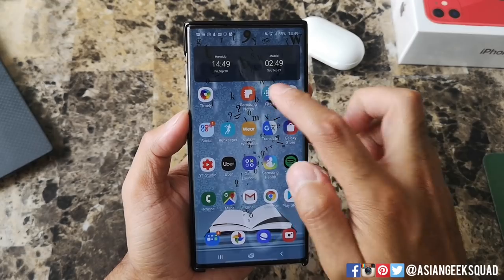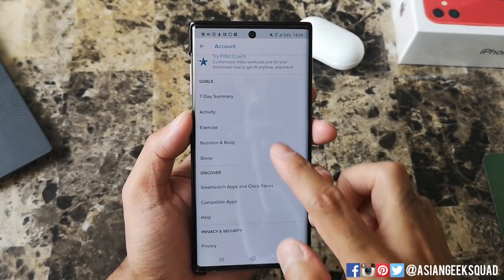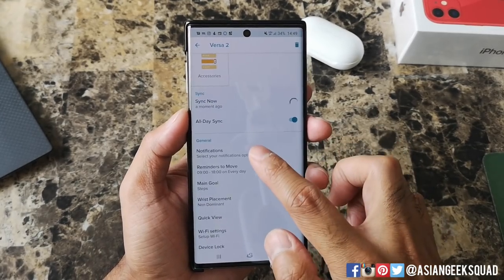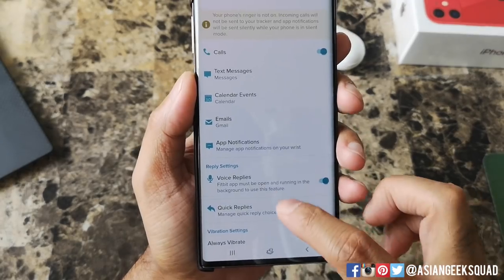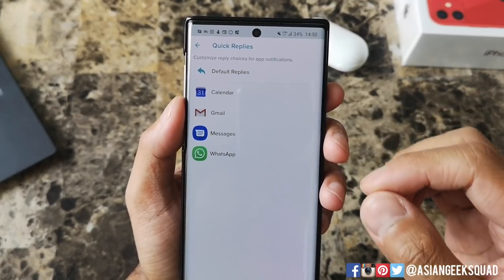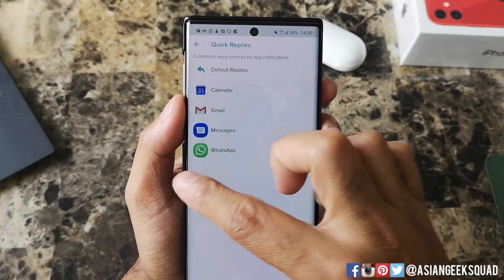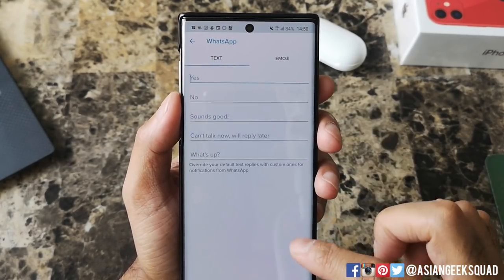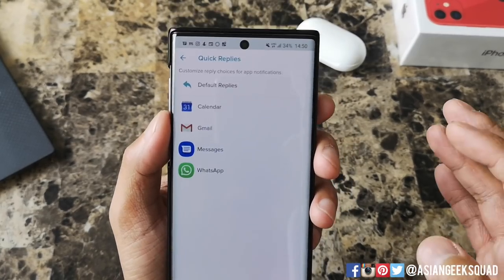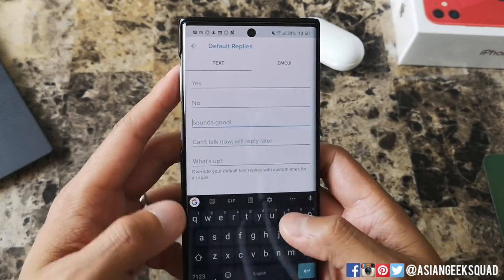Now let's change those preset options. Go ahead and open your Fitbit application, tap on your profile, scroll down and select your device. From there, select Notifications and then select Quick Replies. You can customize different responses for each application — so if you want a different set for Messages and a different set for WhatsApp, you can go into each individual one and select those. I'm going to go ahead and change the default replies, which is the top option.